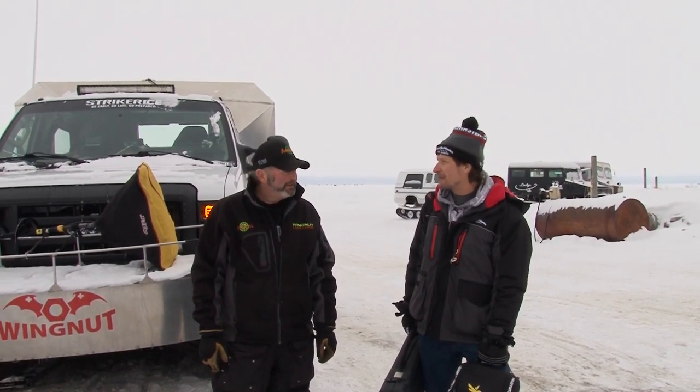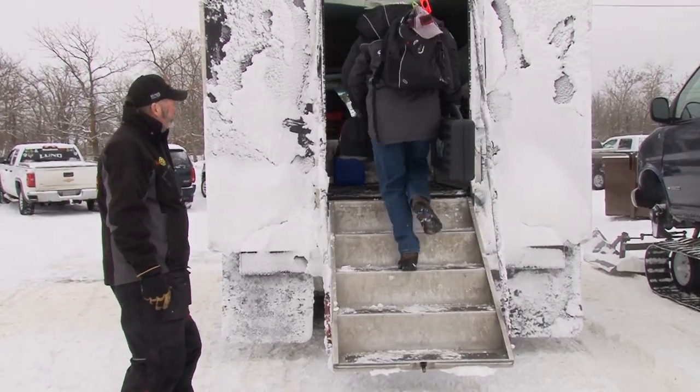Hi folks, it's time for another ice fishing adventure on Minnesota's Lake of the Woods. This is Captain Tim Hill, aka Wingnut. I'm Roger Cormier, and we're back at Arneson's Rocky Point Resort. Great fishing up here — we're gonna hop in one of your custom track vans and get out on the lake.